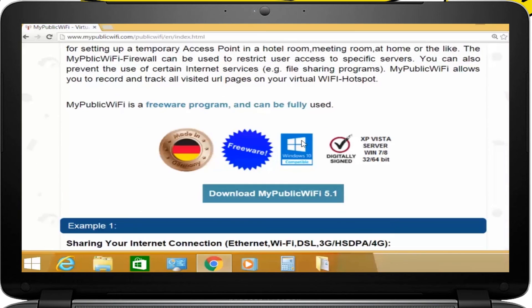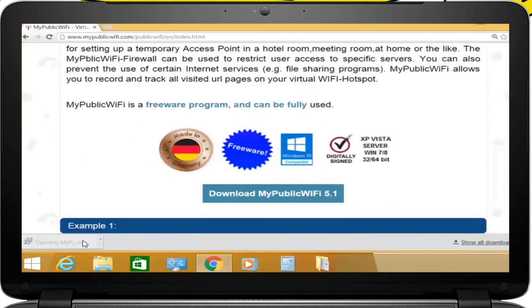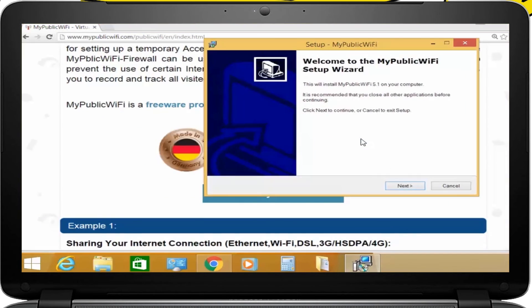To start, you need to download a program called MyPublicWiFi. It's totally free and you can download it at MyPublicWiFi.com.